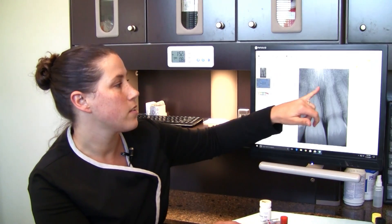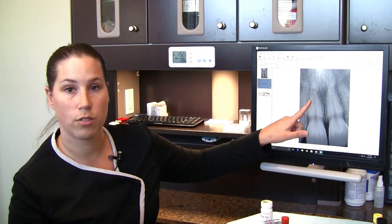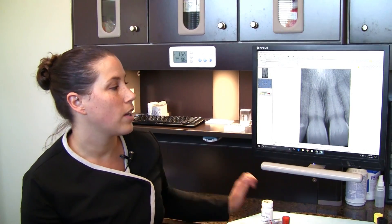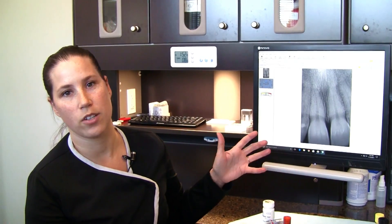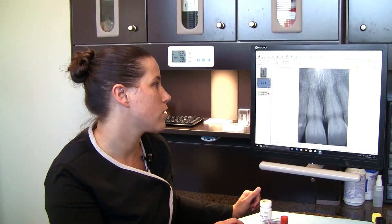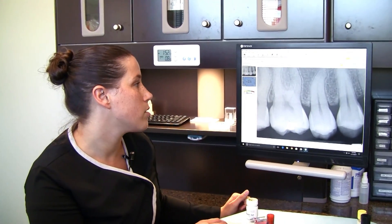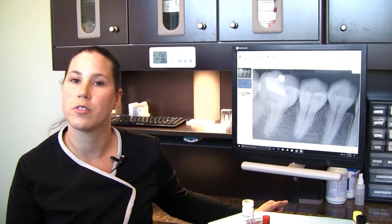Periapicals are important because at the roots, if you have an infection that occurs in your tooth, you can get what's called an abscess at the root of the tooth. That can build up and cause further damage to the tooth and the teeth around it. So it's important that we take these periapicals to check your roots and make sure that there's nothing seen there. We can also check your sinuses — we can see your sinuses in some of those — and we can also see some of your nerves, so we check the surrounding areas while we're looking at those periapicals.